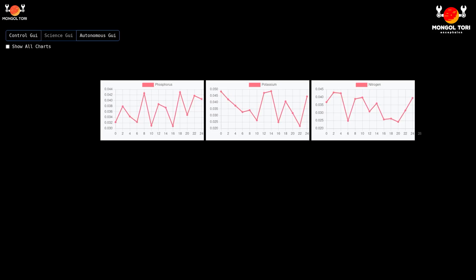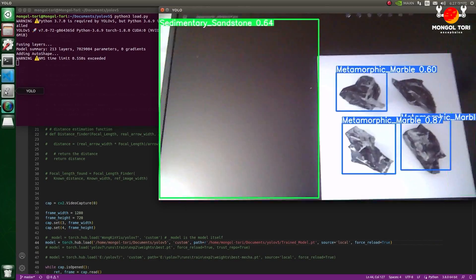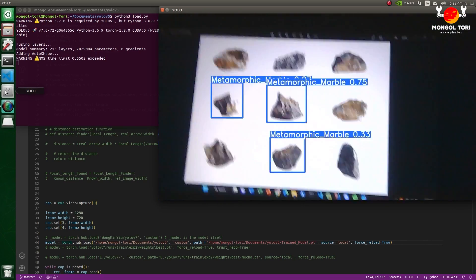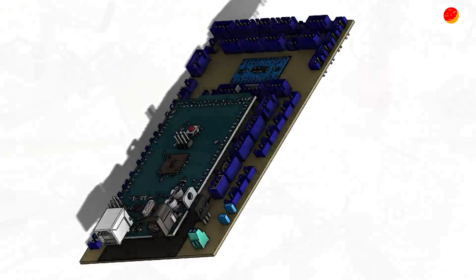To analyze nitrogen, phosphorus, and potassium in the soil, we are using an NPK probe. With the help of artificial intelligence, we can detect and classify rocks based on their major types. All of these tests are managed by a custom-made PCB specifically designed for the science module.